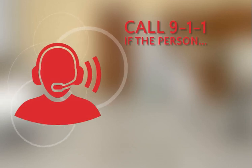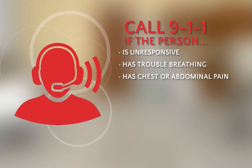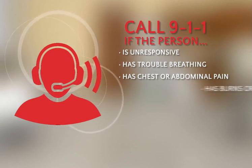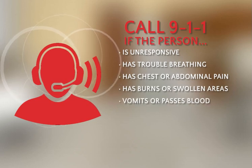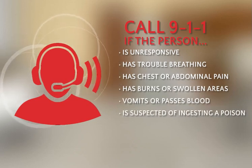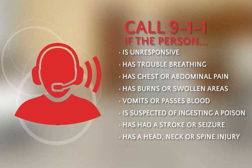Call 911 if the person becomes unresponsive, has trouble breathing, chest pain or persistent abdominal pain, severe burns or swollen or deformed areas, vomits or passes blood, is suspected of ingesting a poison, or suffers a stroke or seizure, or if the person is suspected of an injury to the head, neck, or spine.